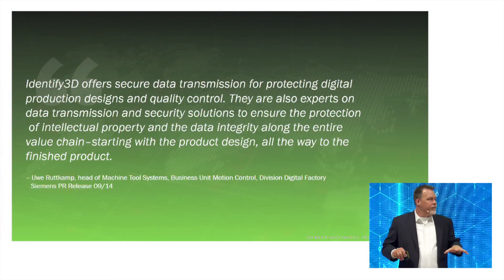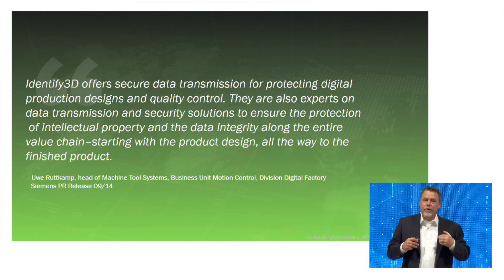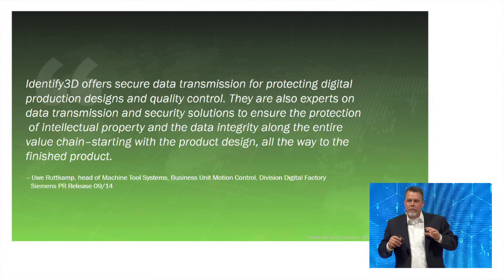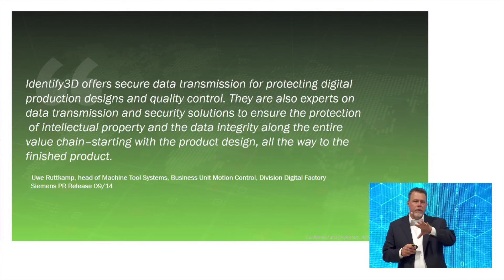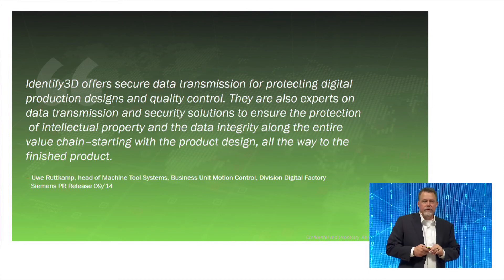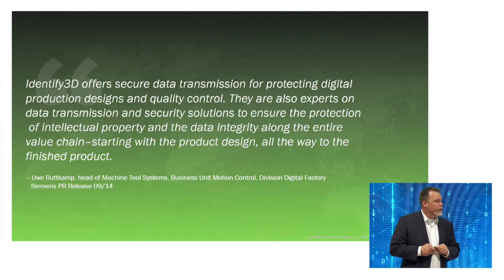I'm going to cut it off here because there are a couple more speakers. We have a booth in Building 17 in the young entrepreneurs area — you're welcome to stop by and chat. We're also demonstrating our software in the additive manufacturing section. I'll now turn it over to Tulip.